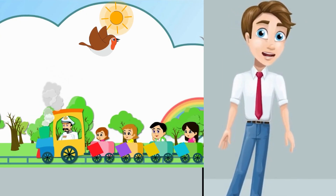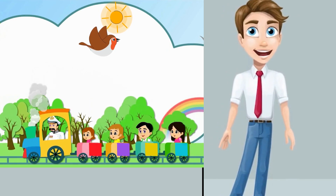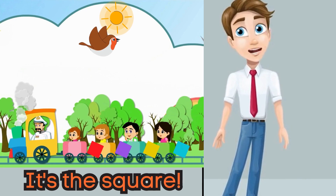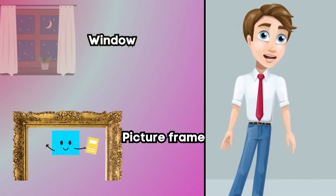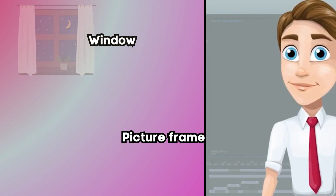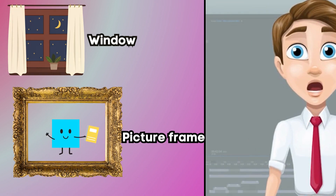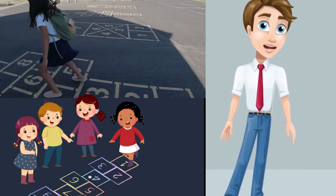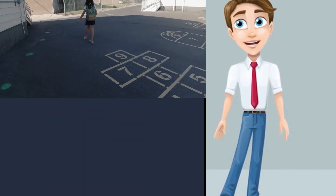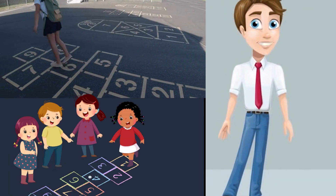Next up, we have a shape that has four sides that are all the same length. Yeah, it's a square. Imagine a window or a picture frame — yes, they are both square shapes. Let's do the square stomp together. Pretend you are stepping on a square as you stomp around. Yeah, it's super fun, right?